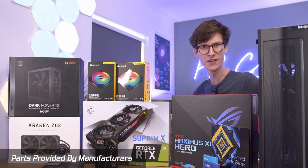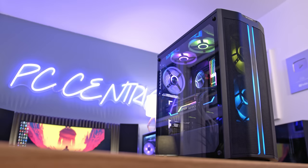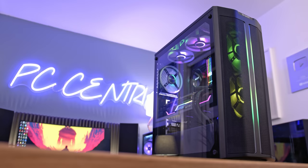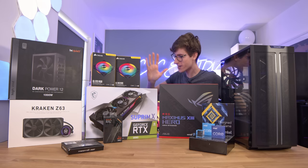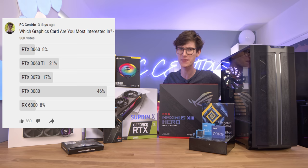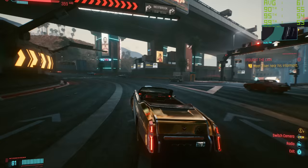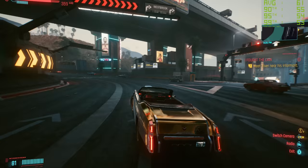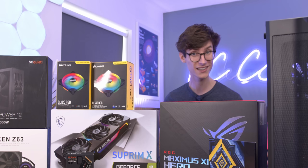Intel has just launched their latest 11th generation chips that they say are the best on the planet for gaming. Is that going to be the case? In this video we're going to be putting together one of the most powerful gaming computers I've ever built, with some ridiculously high-end components including the RTX 3080. We're going to show you everything that's great about it, maybe a few areas where it could be improved, and of course those all-important gameplay benchmark numbers. Let's get started on this epic PC build after a short word from this video's sponsor.